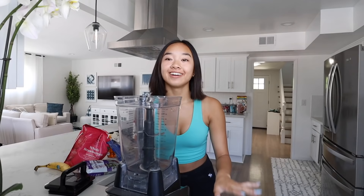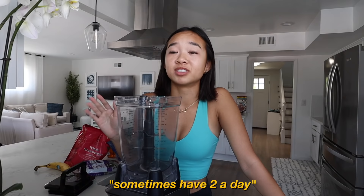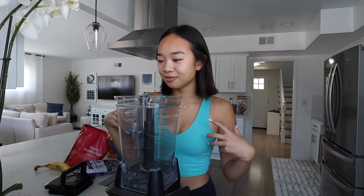Acai bowl time! For lunch I'm just gonna make an acai bowl for me and my dad. If you guys have been watching me for a while, beginning of quarantine I was obsessed with acai bowls — I would make one every single day, sometimes two a day. After I got over my obsession I didn't make them as often, but I still make them here and there. I'm gonna teach you guys how I make mine — there are tons of different recipes but this is how I do it.